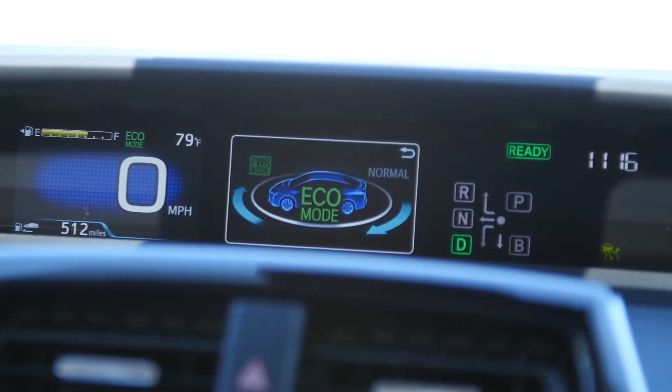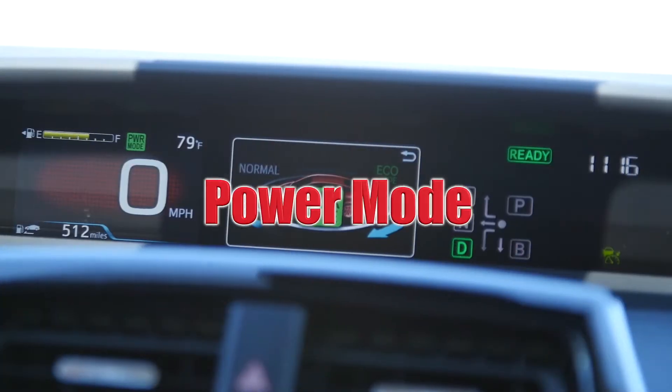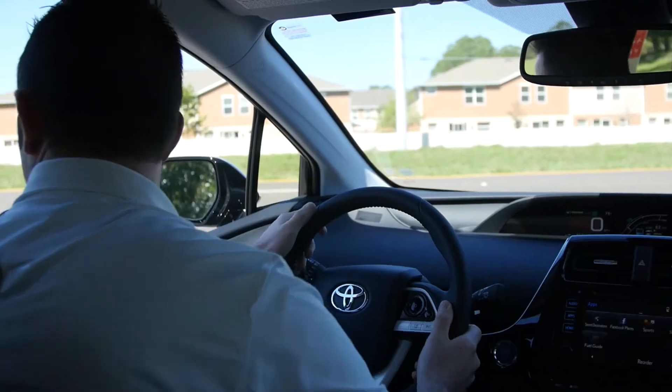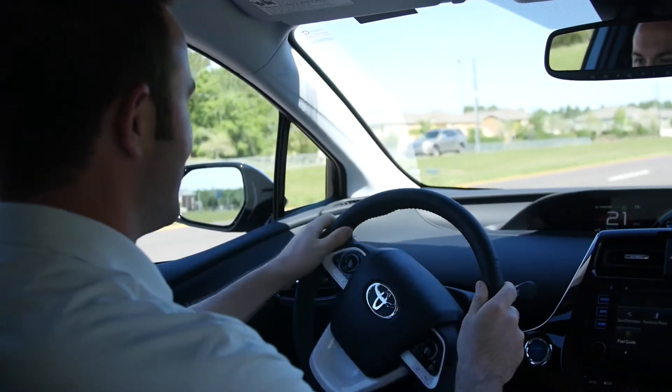One of the cool things about the new Prius is the selectable drive modes. Since I really want to test out this new redefined hybrid system, I'm going to throw it in power mode and really see what this thing can do. We're going to take off and really test this sucker out.